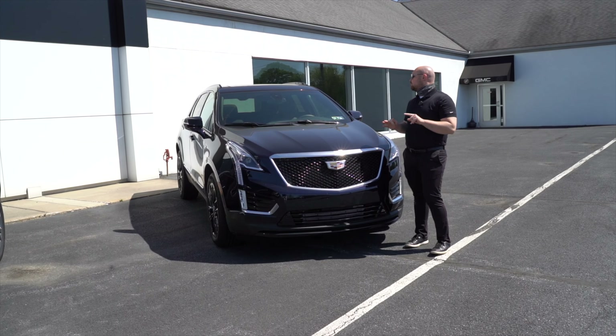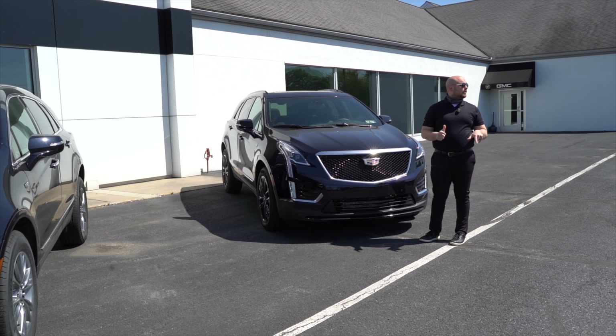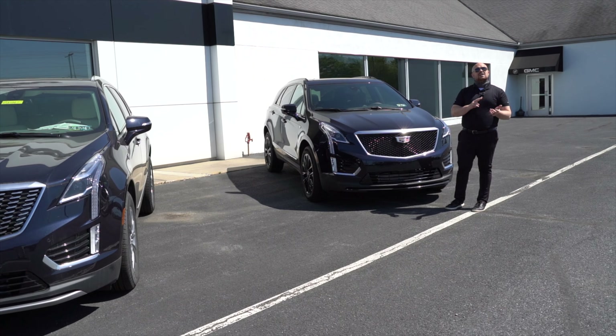Hey guys, how you doing? It's Vin again over here at Kutztown Auto Company. Quick video — I just want to tell you about three awesome, beautiful cars. Three brand new 2021 Cadillac XT5s. Retired courtesy loaners, so that means more savings for you.